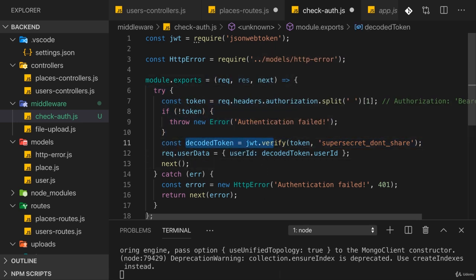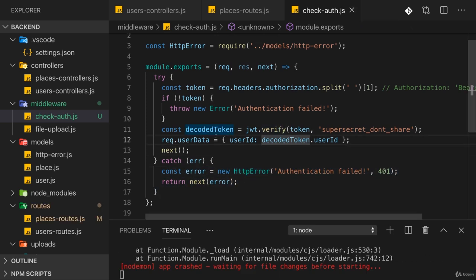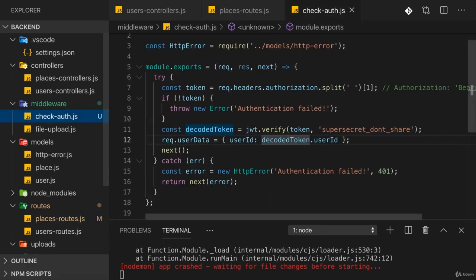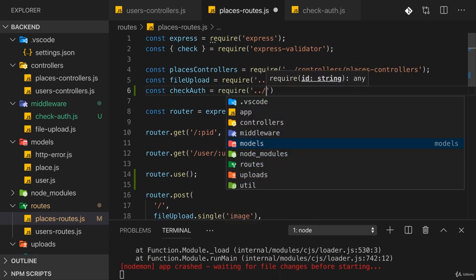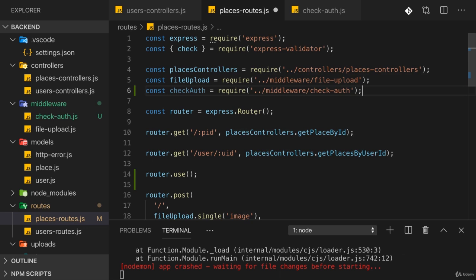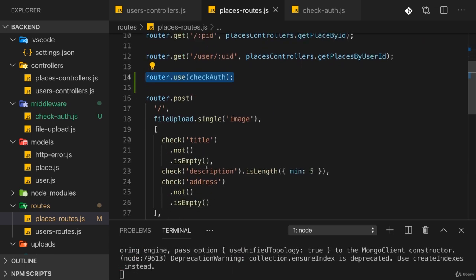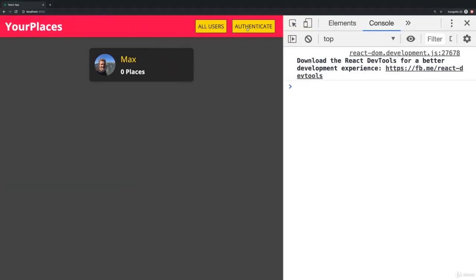We're doing two things: validating the token and, once valid, letting the request continue while adding data to the request. If verification fails it throws an error and falls into the catch block. This is the finished authentication middleware. Back in places-routes, we import checkAuth by requiring it from the middleware folder and pass it as a pointer to router.use — not executed, just registered — so all routes below it are now protected.